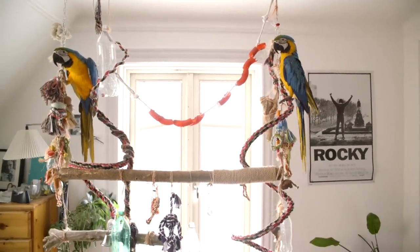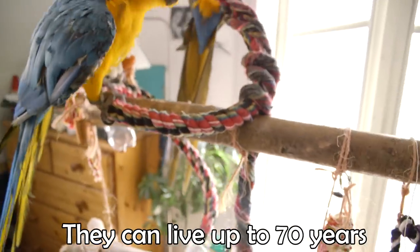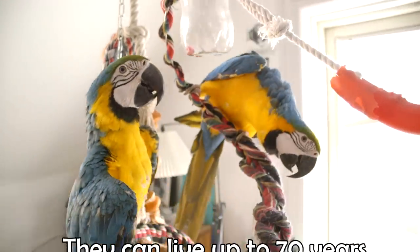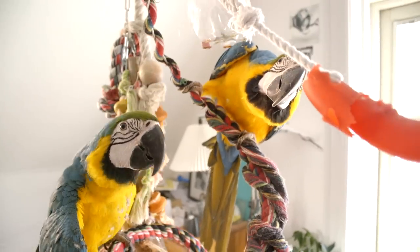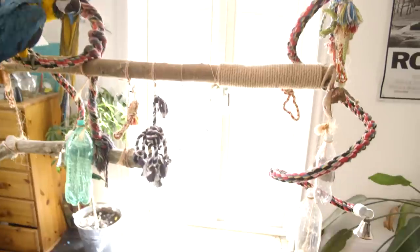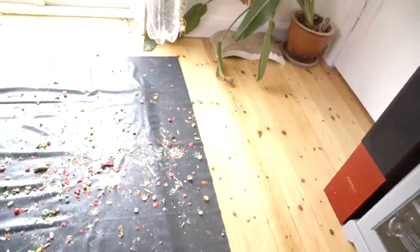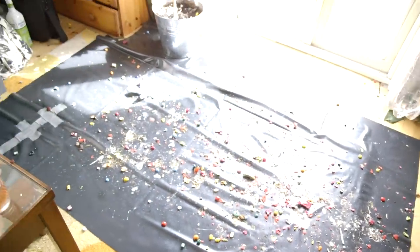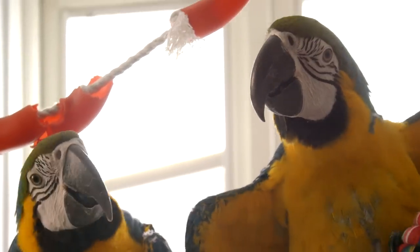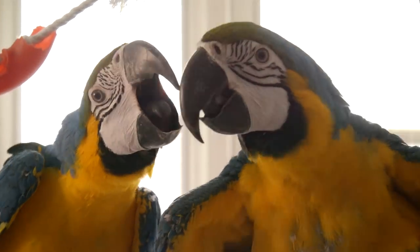They're both one year old and were born just a few days apart in June 2016. They are from different parents. When blue and gold macaws pair up, they pair up for life, and luckily these two have. So hopefully in a couple of years we will be able to breed them. Macaws are so messy you won't believe it, which means I vacuum at least once a day — and I'm not kidding.